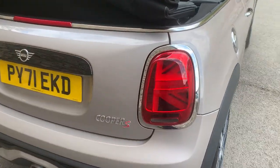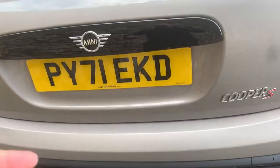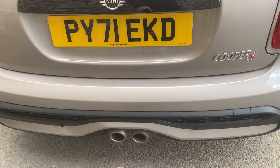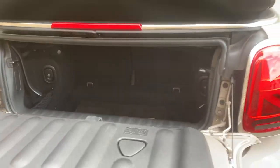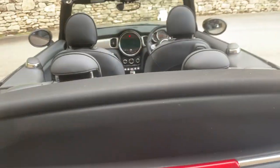Coming around the back of the car, obviously being an LCI model you get the nice Union Jack lights, Cooper S badging, and the twin exhaust in the centre there. It retains the original boot size, even with the roof down.